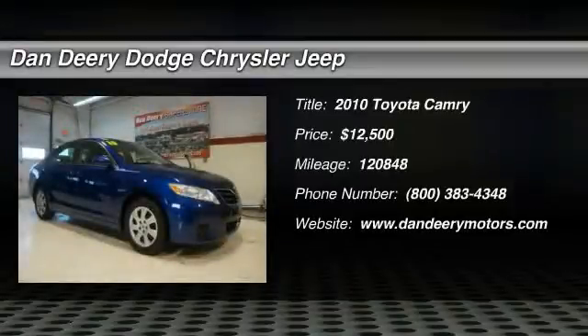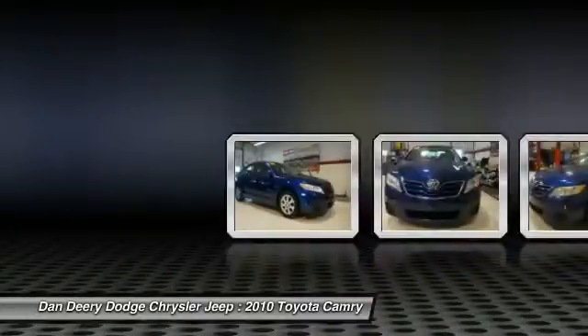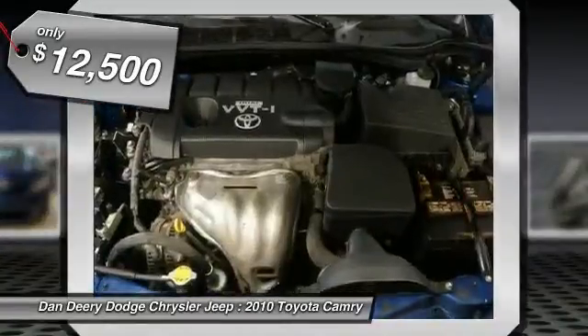Are you interested in a simply great car? Then take a look at this handsome 2010 Toyota Camry. This Camry is nicely equipped with features such as a 2.5L I4S MPI DOHC, and it's a local trade.